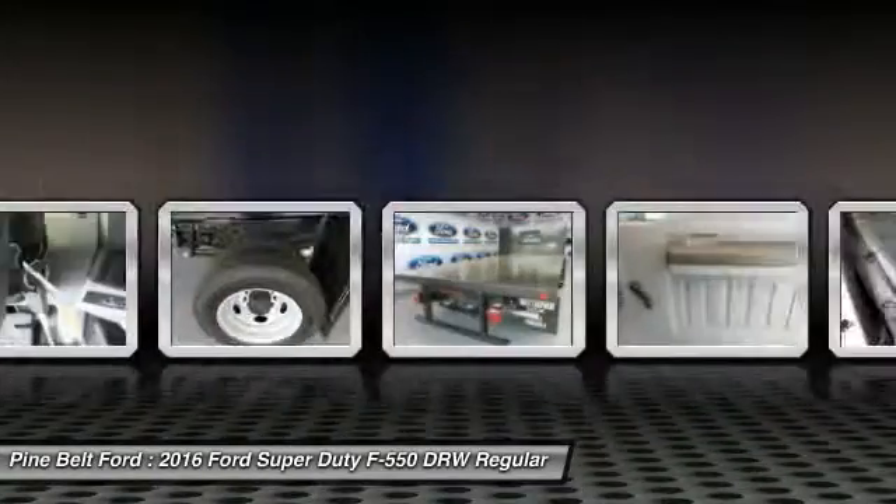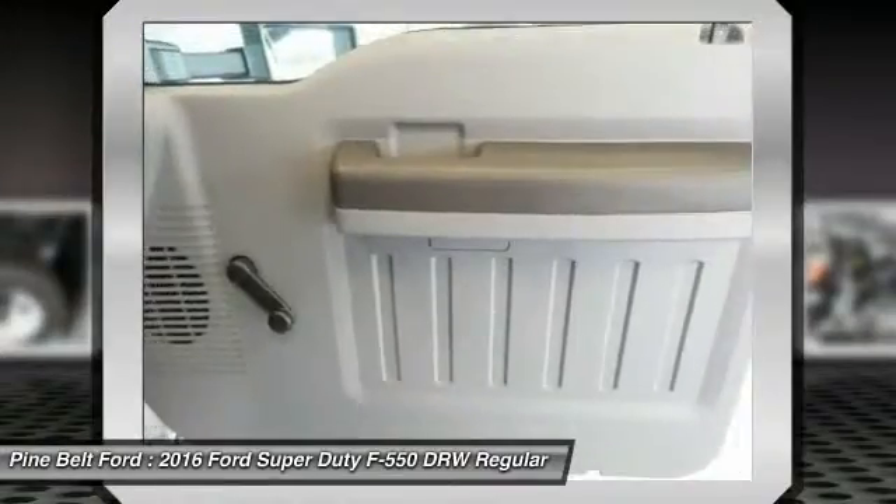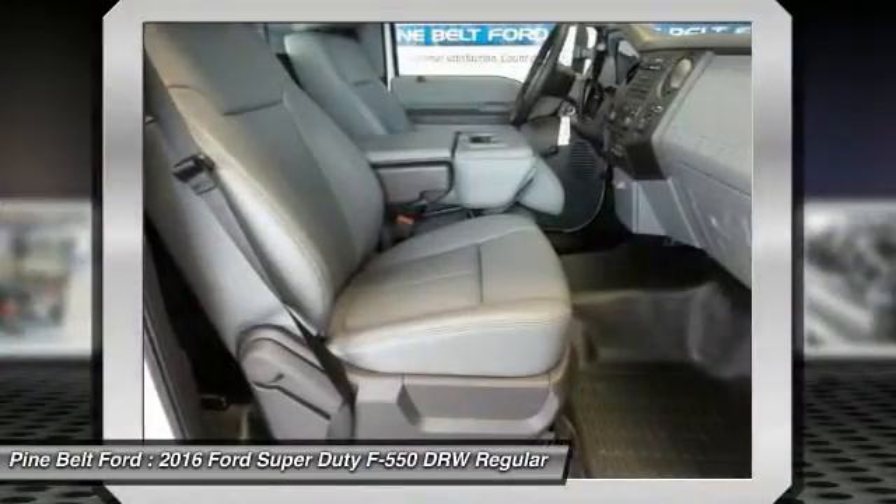AM-FM stereo radio, passenger airbag on-off switch, passenger airbag, intermittent wipers. Come take a test drive today.